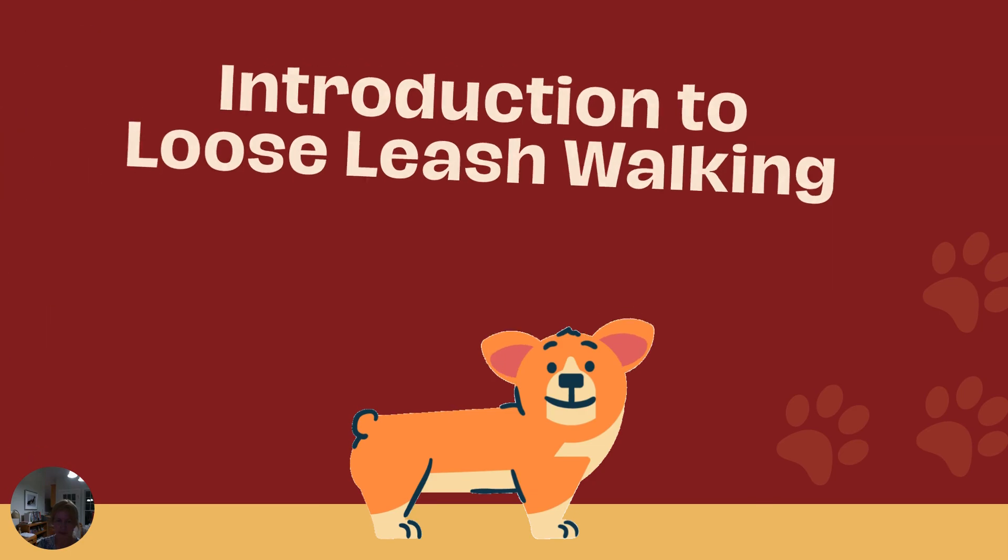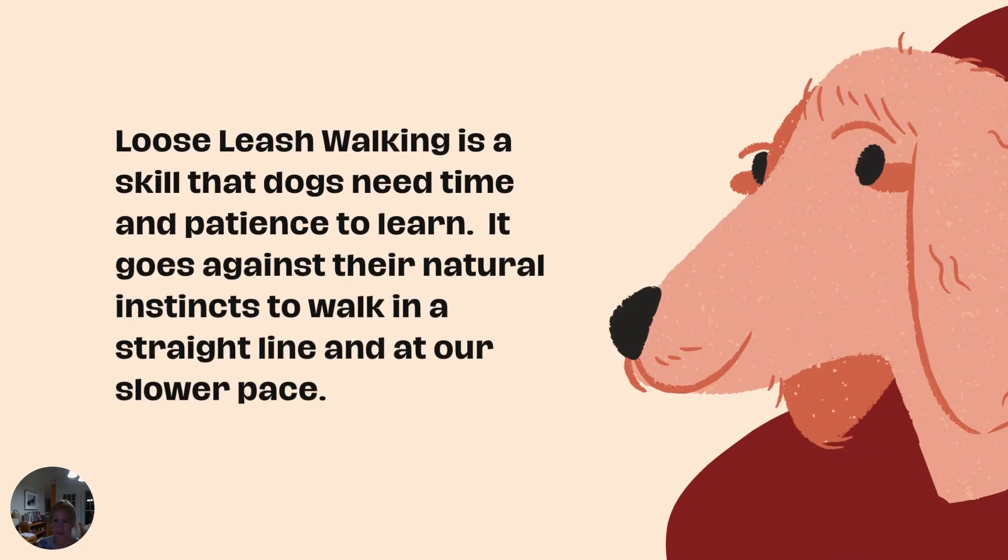Let's get started. This is the first reason loose leash walking is challenging: dogs don't naturally walk in a straight line or at a slow pace. Dogs naturally move in different directions following scents, sights, and sounds. Most dogs move far more quickly than us — the average speed of all dog breeds combined is about 15 to 20 miles per hour. The fastest dog breed, the Greyhound, can reach speeds of up to 45 miles per hour, while even runners in great shape maintain only about 12 miles per hour.